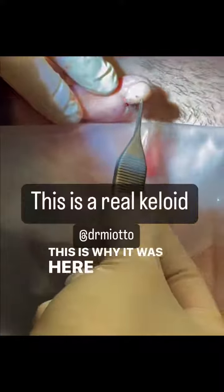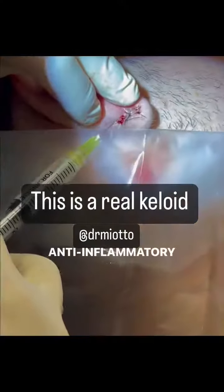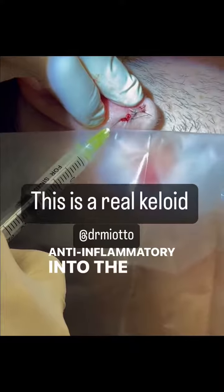This is why he was here before. Now it's out — anti-inflammatory injected into the area.